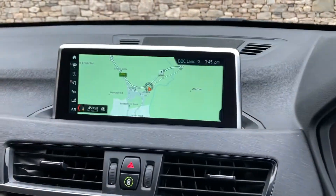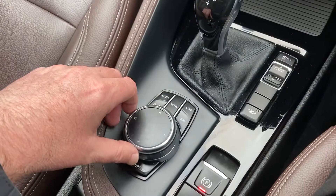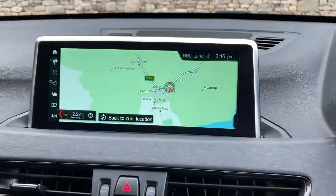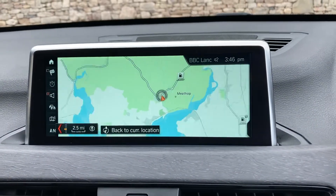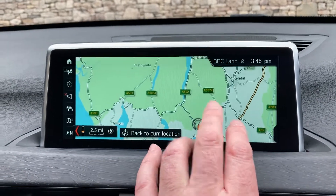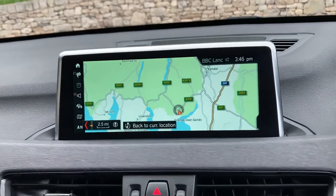We've got the big satellite navigation screen, which is touch sensitive, but you'll probably find it's operated through the iDrive controller. We can zoom out and zoom back in again. We're located 10 minutes off junction 36 of the M6, just to the south of Windermere — a beautiful part of the world. If you've never been, feel free to drop in.